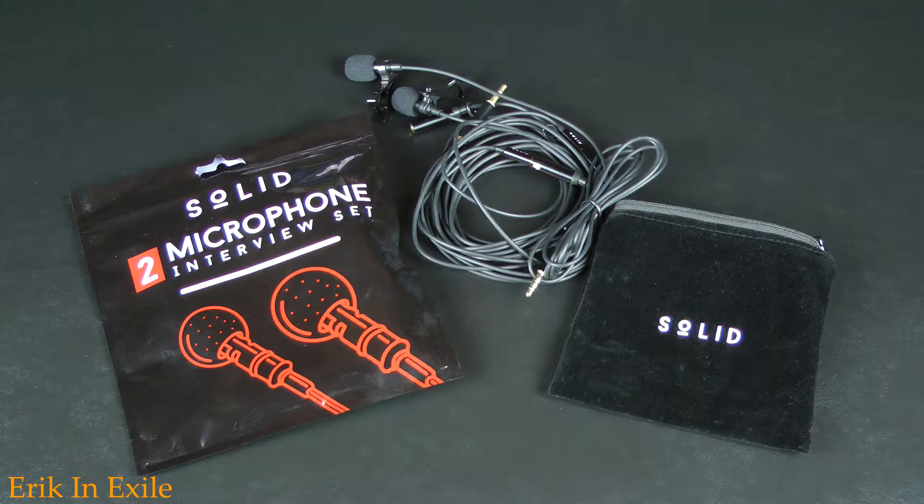A couple times I've been on location and I needed to use two microphones. I found this microphone package on Amazon for $10, and the mics sound great. They're not as bright as the Shure microphone, but these are pretty solid. I don't really use them that much, but it's great to have them.